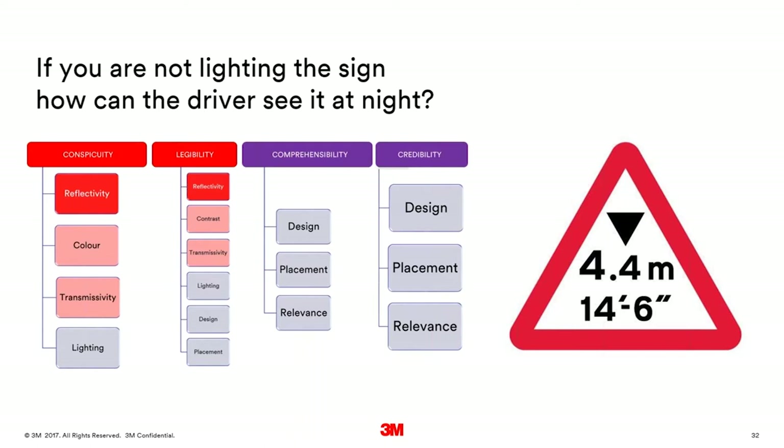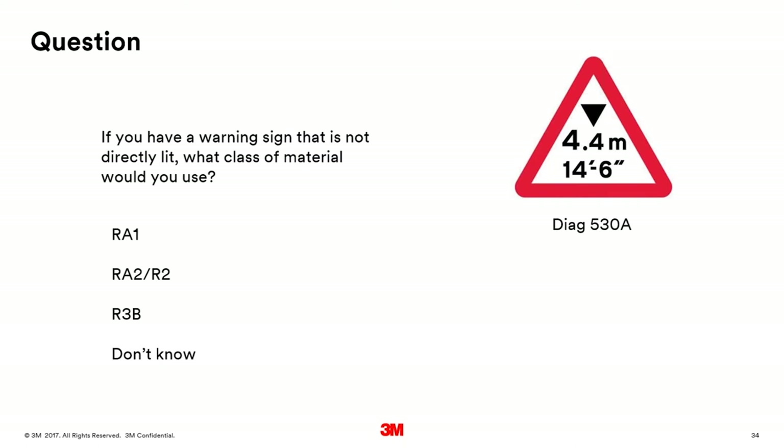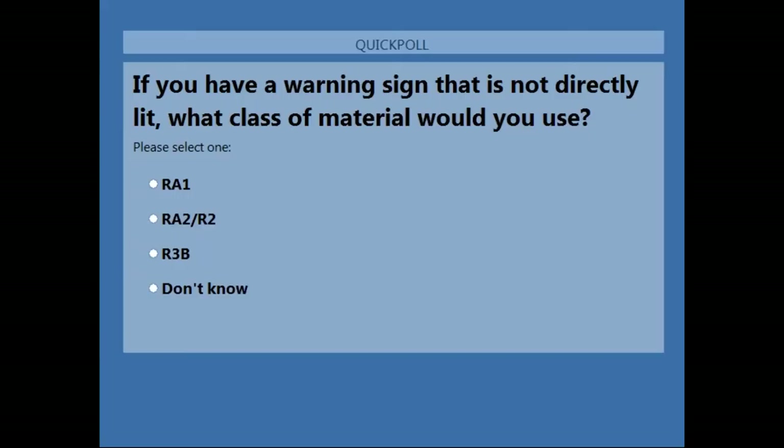If you're not directly lighting a traffic sign, how does the driver see it at night? It comes back to retro-reflectivity — which is critical. If you're relying on reflectivity and specifying a sign that doesn't need to be lit and is not in a system of street lighting, a quick knowledge check: what class of material would you choose? Options are RA1, RA2, R3B, or don't know. We'll cover what those classes mean shortly.